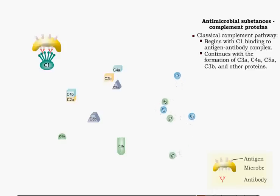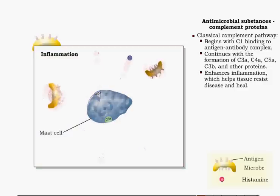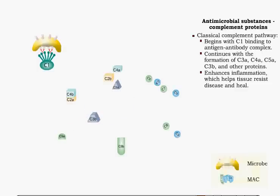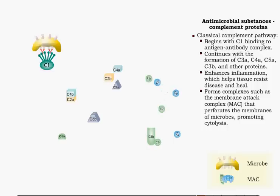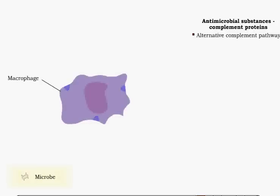Complement proteins enhance inflammation, which helps tissue resist disease and heal. Proteins also form complexes that work together. For example, the combination of C5B, C6, C7, C8, and C9 forms the membrane attack complex, or MAC. The MAC perforates membranes of microbes, promoting cytolysis. During a nonspecific response, direct contact between a complement protein and the surface receptor of a particular microbe takes place.